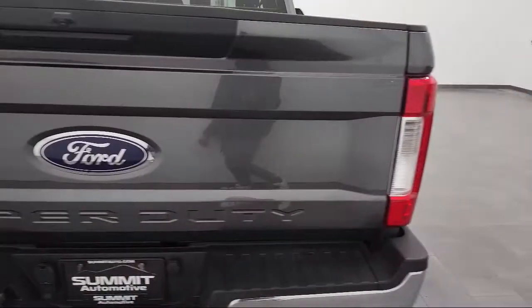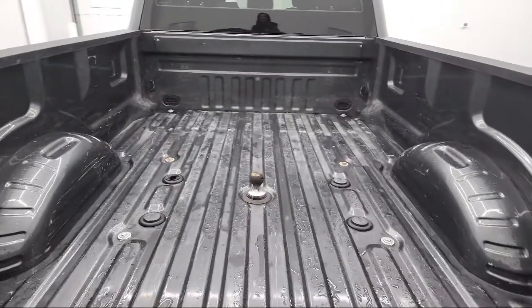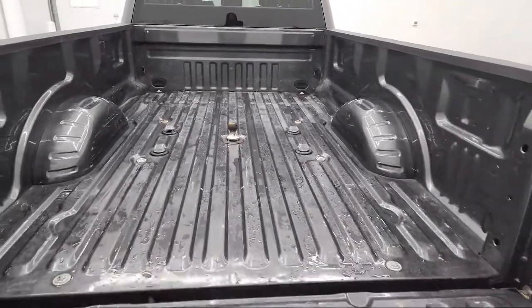It also features traction control, side airbags, adjustable steering wheel, anti-lock braking, and has less than 55,000 miles on the odometer.